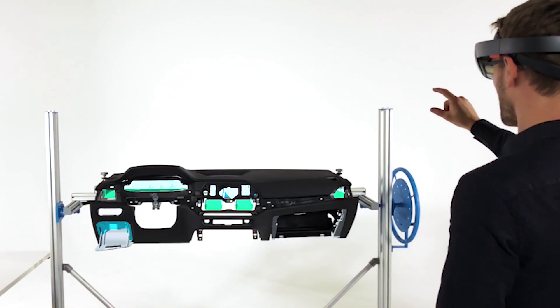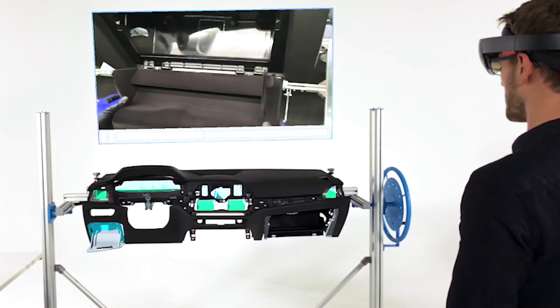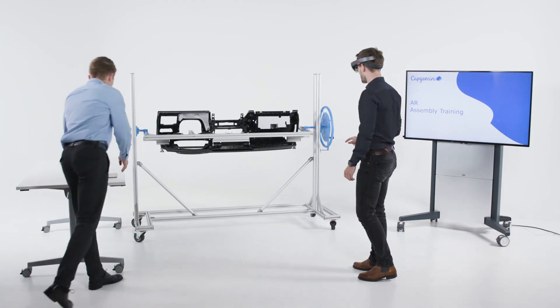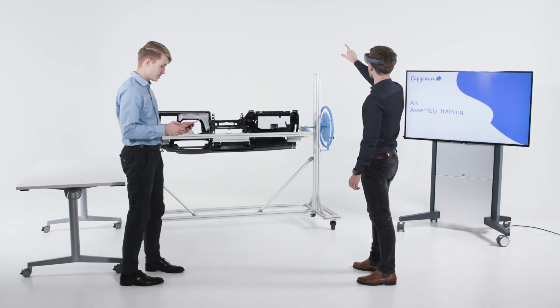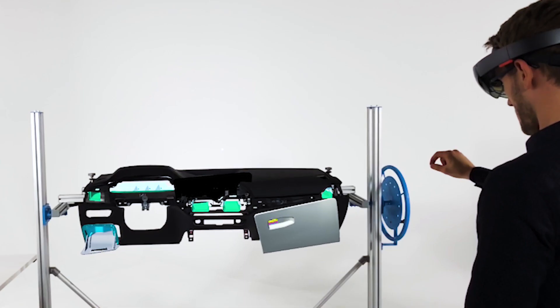Additional rich media like images or videos can be embedded to explain complex parts. The trainer can see the worker's training progress in real time at any point and can provide additional commentary and support.